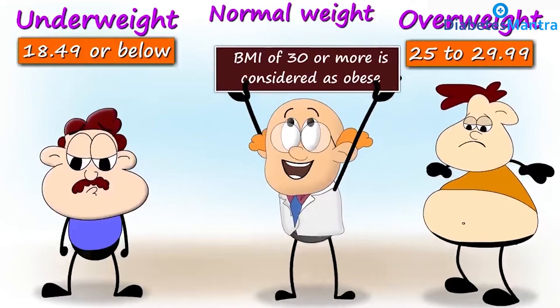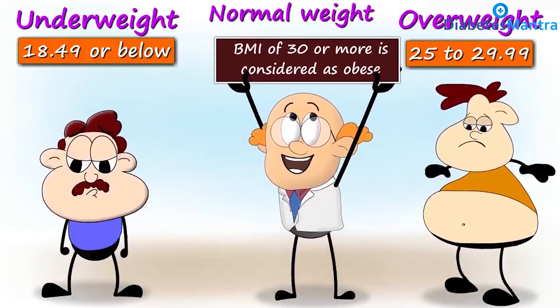However, a BMI range between 30 and 39.9 is the obese range.